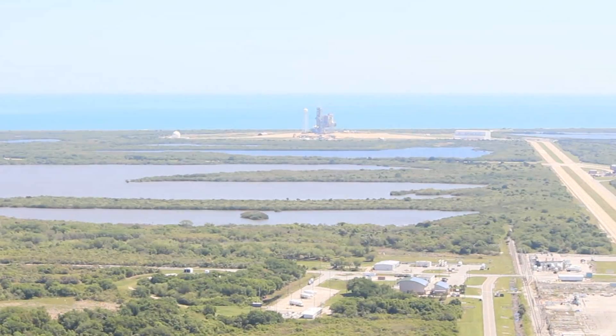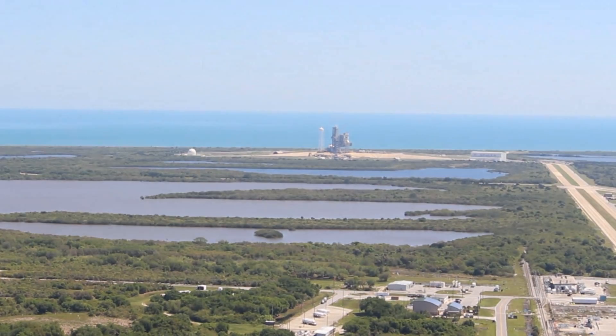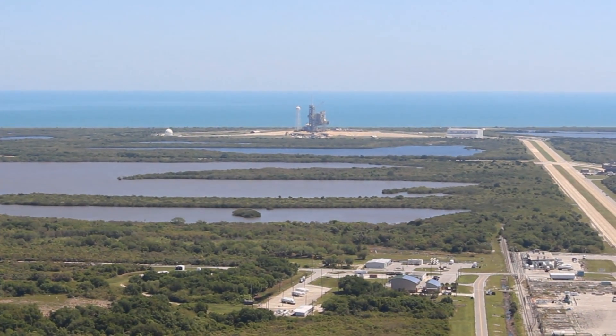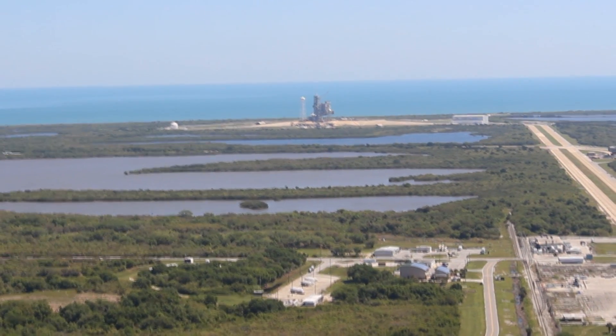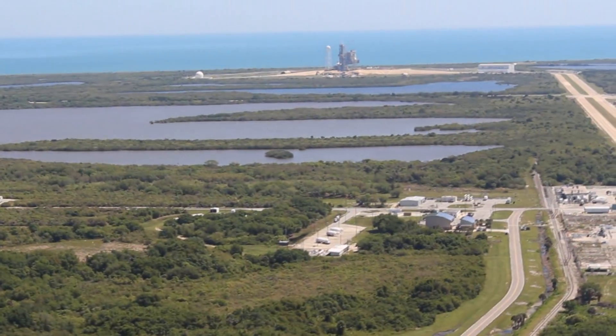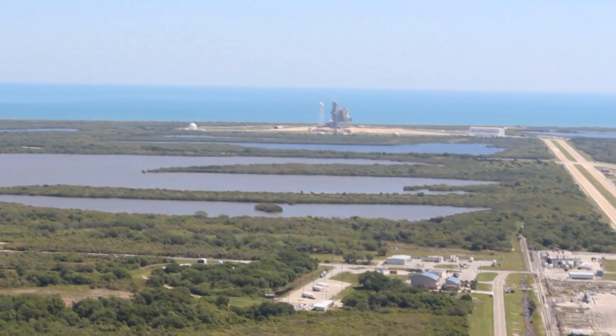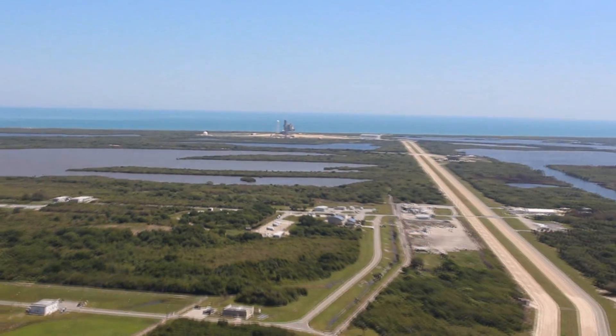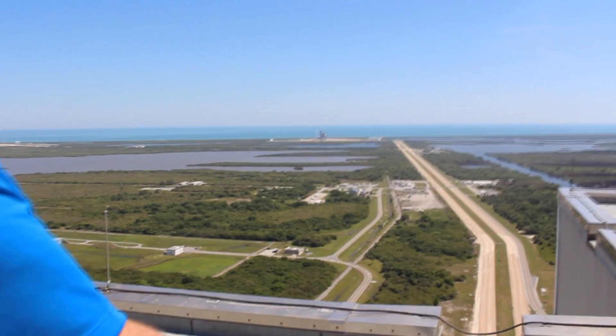Directly ahead of us is Pad A, the SpaceX commercial launch pad, which NASA made an agreement with them a year or so ago. You can see their big building out there in front — that is for their Falcon Heavy and commercial crew launches. That building is able to support the processing of three cores of their Falcon 9.